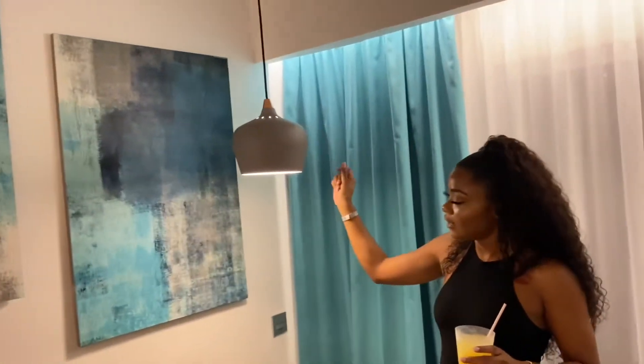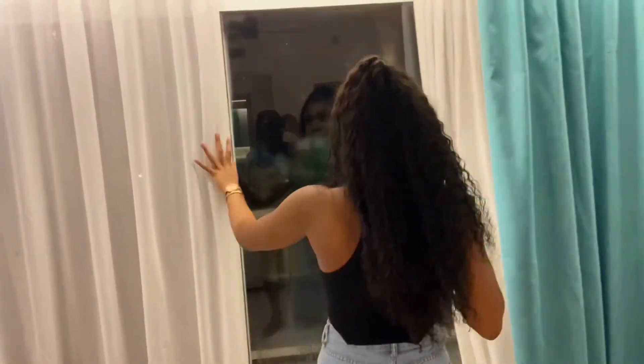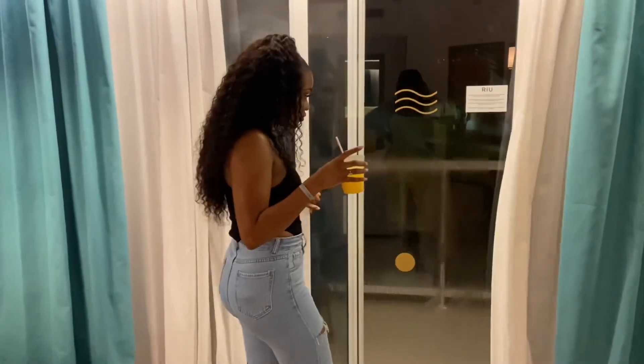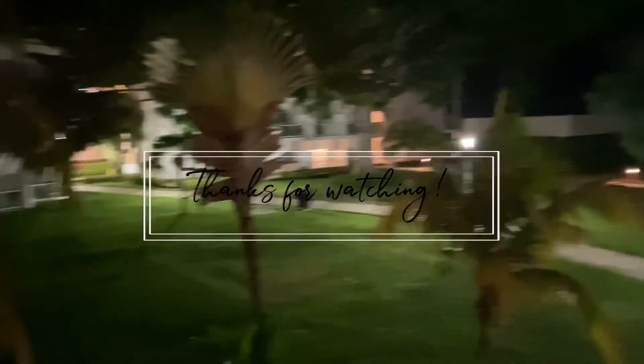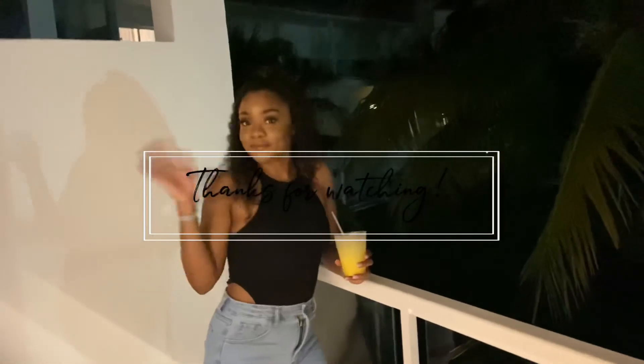And out here we have the balcony. Let me switch over — let's come out here and see the view. There's not really much of a view; they're not giving any ocean view or anything like that. But yeah, that's about it, guys! Thank you so much for watching — bye!